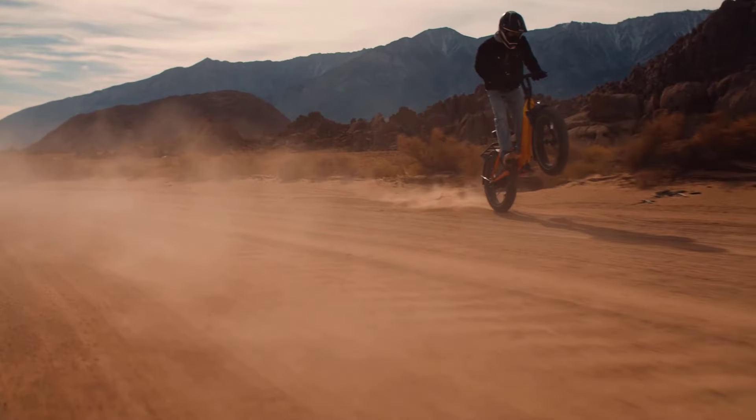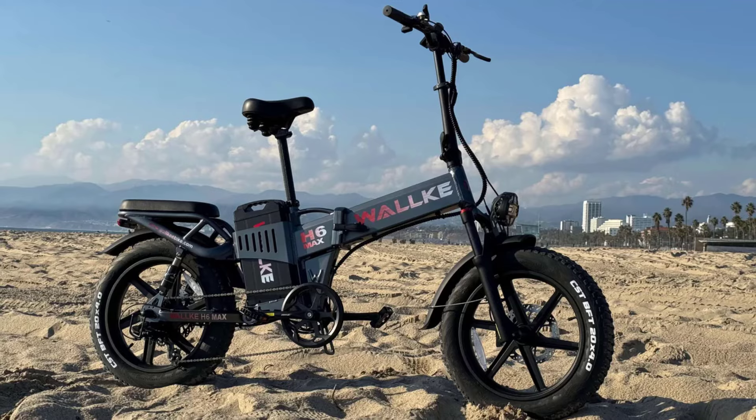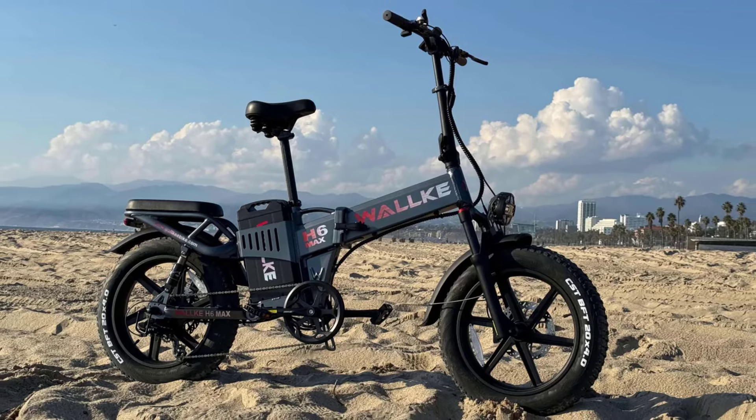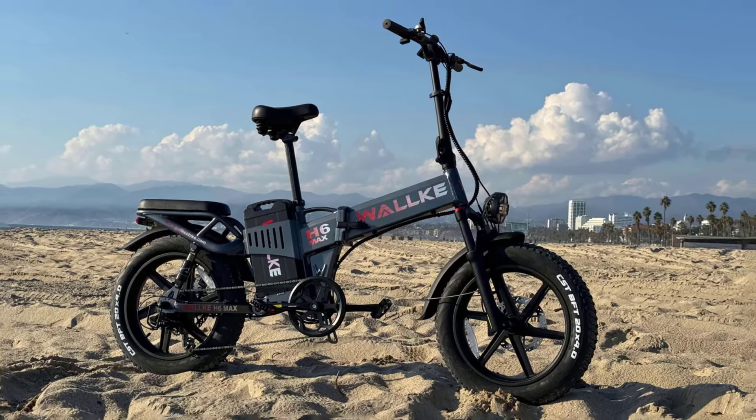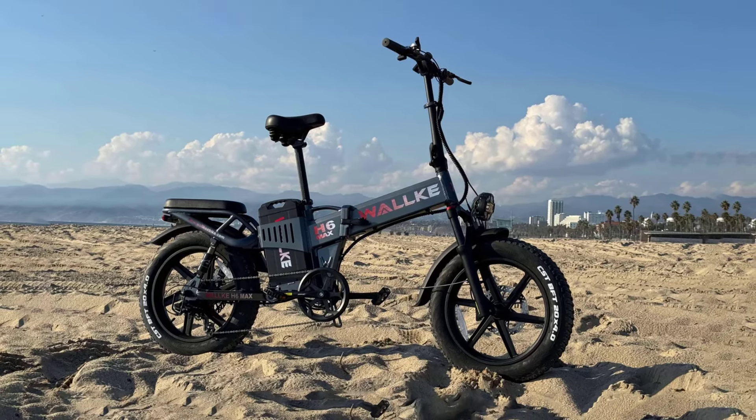Before embarking on your electric adventure, you must know local operators' policies, ensuring a smooth and compliant journey. Discover the perfect blend of convenience and performance as we unveil the best new folding electric bikes for 2024.